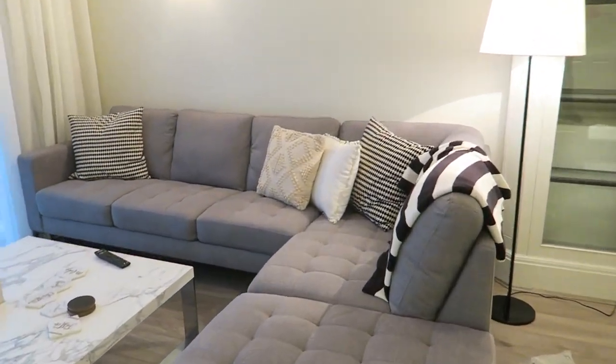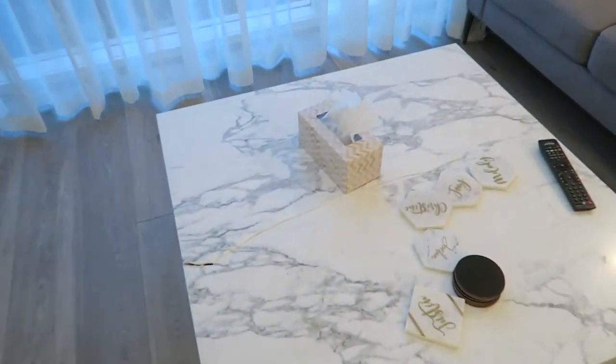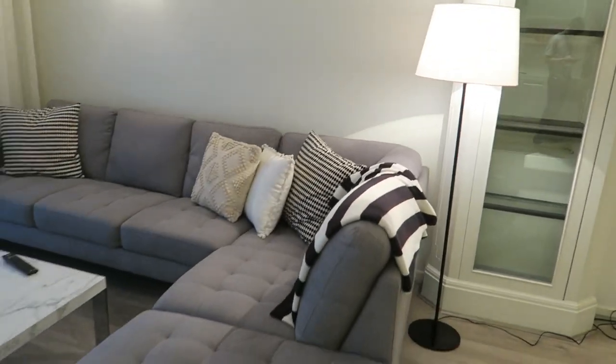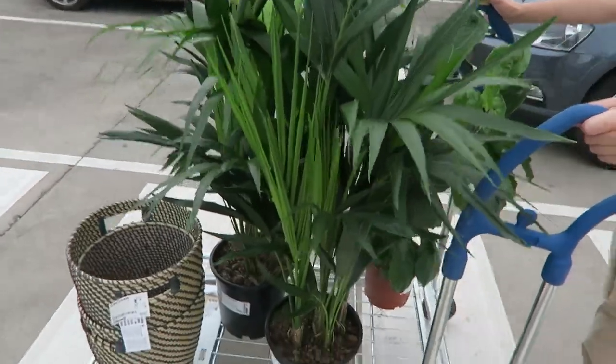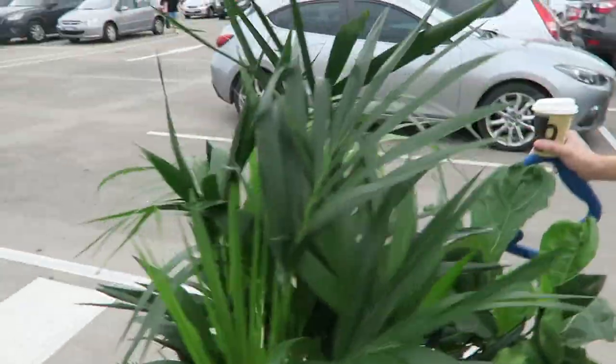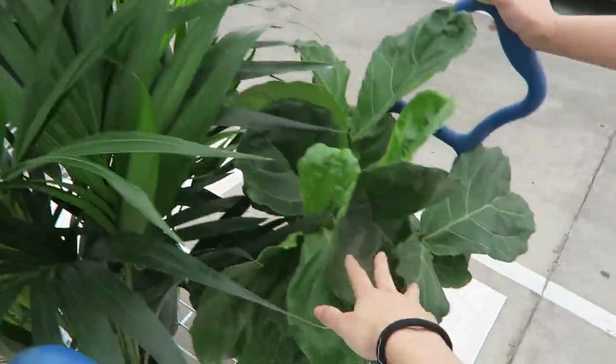Living room is basically finished except for this broken marble table. Looks nice, all tied together. Got all my plants. Fourth trip to IKEA this week — got two for the living room and this one is for the bedroom.